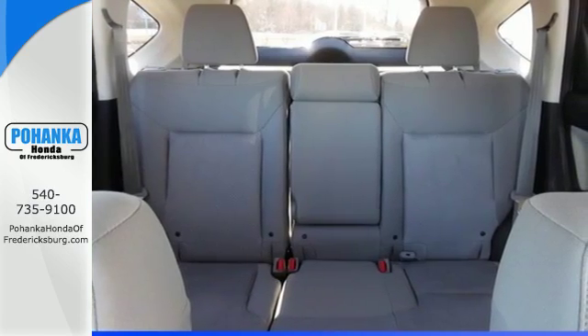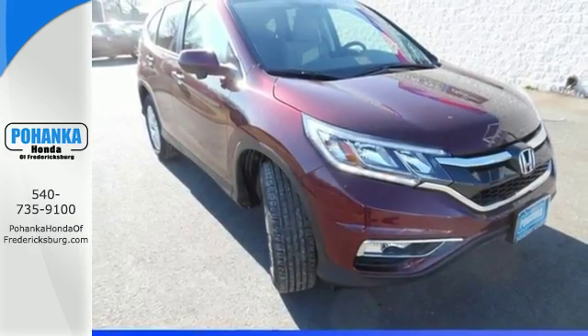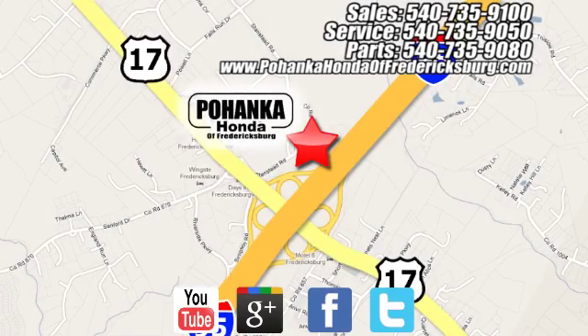Keep moving, keep exploring, and keep doing. Get behind the wheel of this CR-V today. Pohanka Honda of Fredericksburg is a great place to buy a car, conveniently located at 60 South Gateway Drive in Fredericksburg.